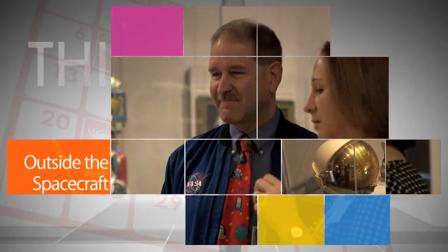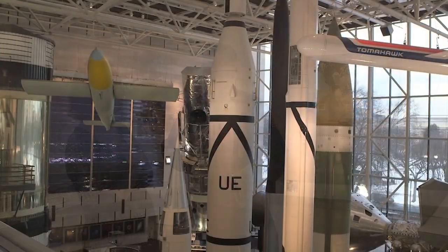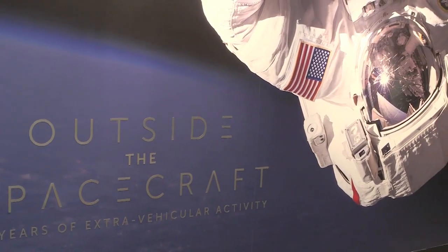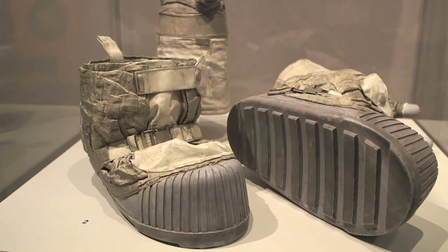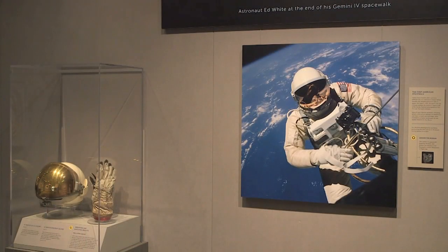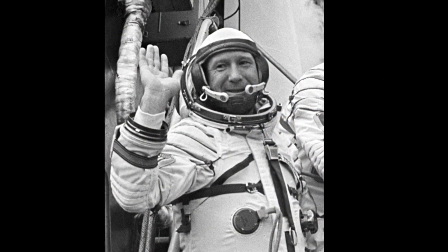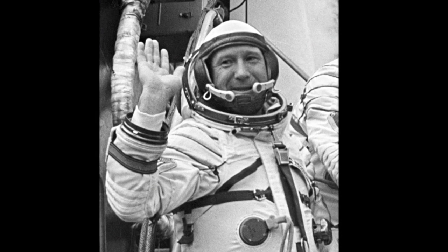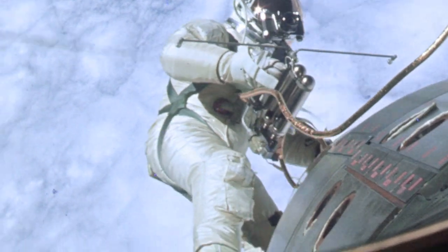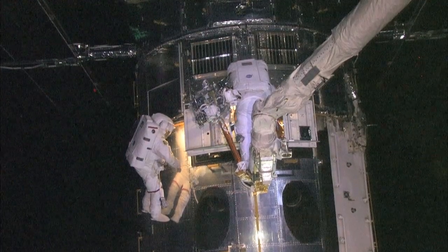NASA Associate Administrator for Science and Astronaut John Grunsfeld was on hand at a preview event for the Smithsonian National Air and Space Museum's new exhibit, Outside the Spacecraft – 50 Years of Extravehicular Activity. The exhibit opened January 8 to commemorate the 50th anniversary of the first two spacewalks in history – both in 1965. On March 18 of that year, Soviet cosmonaut Alexei Leonov became the first person to walk in space, followed by U.S. astronaut Edward White on June 3 during the Gemini 4 mission. Grunsfeld has performed eight spacewalks to service and upgrade NASA's Hubble Space Telescope.